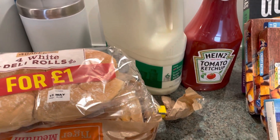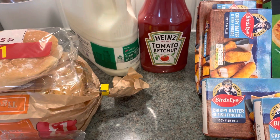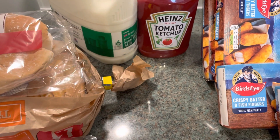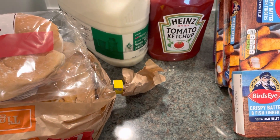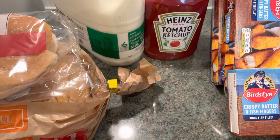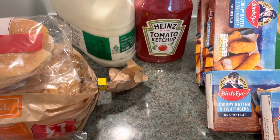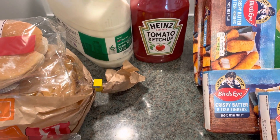Hello everyone, welcome back to my channel. My name is Nicola and I'm from South Wales in the UK. If you're new, welcome, and if you're a regular watcher, welcome back. I've just had an Iceland delivery and I will show you what I had, and then at the end I'll tell you what the cost was.